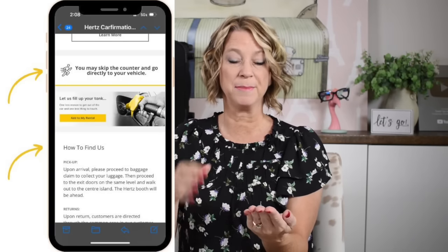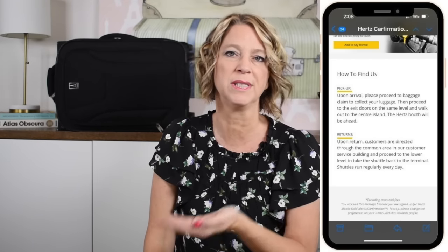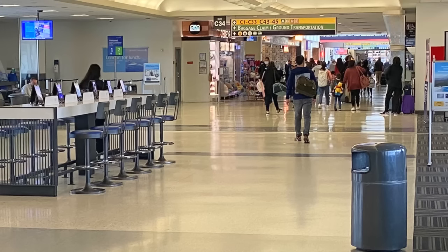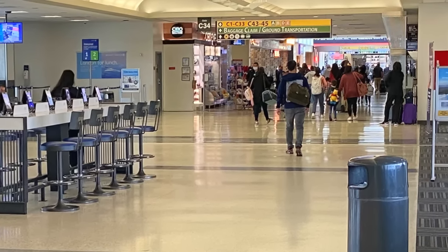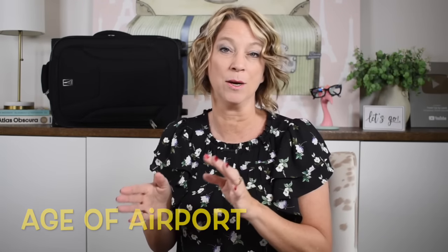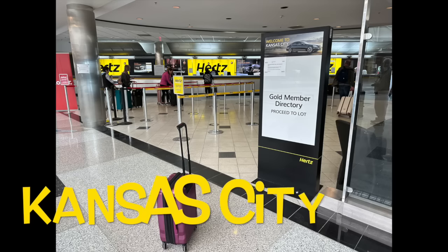When you land at the airport, you will have a text message from Hertz saying you can go straight to the Gold parking lot and choose your car on a specific row. You will only receive that text if you have put in all your correct information. When you get off the airplane, search for ground transportation and then rental cars. Depending on the size of the airport, you may walk to the rental car area or ride a bus to get there.